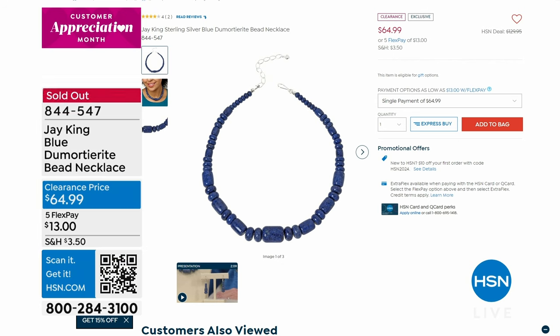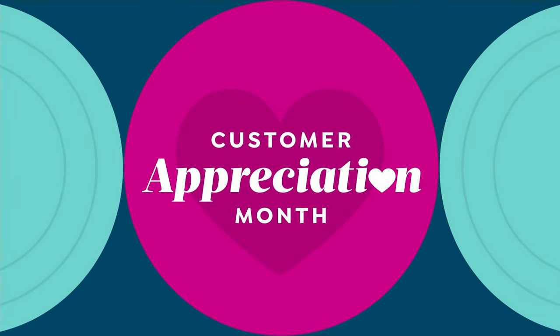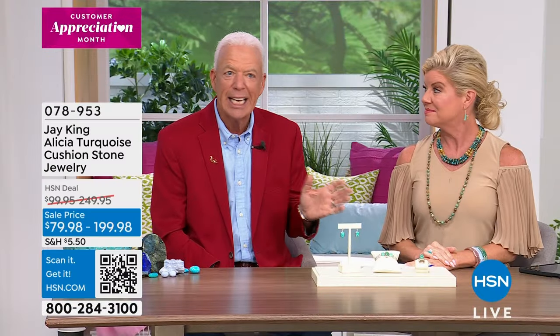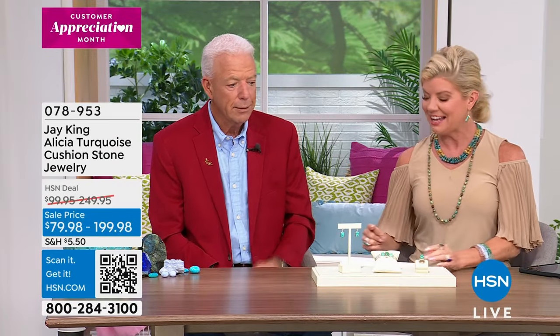Congratulations — our blue dumortierite necklace is completely sold out. We knew that was going to go fast. You just don't see that material anywhere — nobody has it except Jay King.